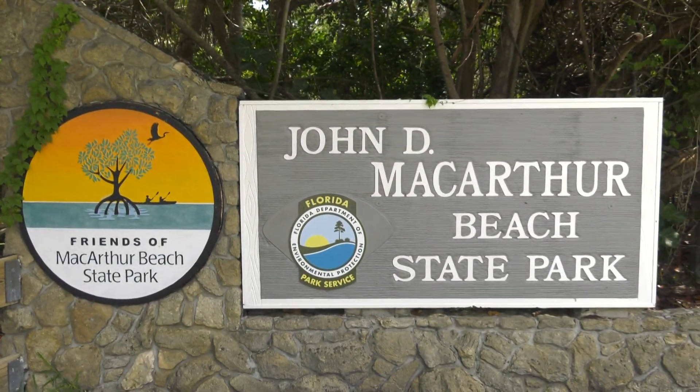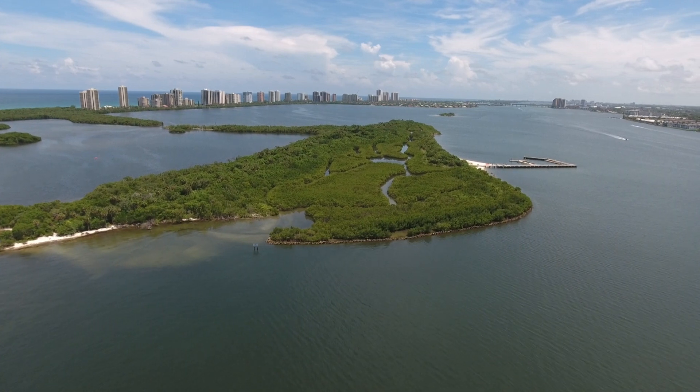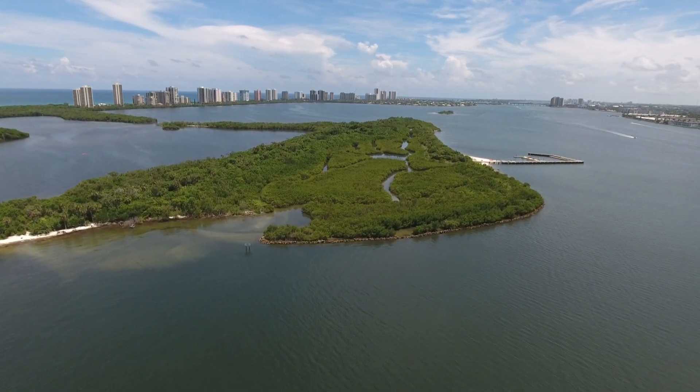Hey everybody, I'm Benji Stute with Palm Beach County's Environmental Resources Management. Today we're here with Jada. Hello. And we've got Lexi here from High Point Paddle. We're at MacArthur Beach State Park — the only state park here in the Palm Beaches. It's such an amazing place to come explore what is wild about the Palm Beaches.